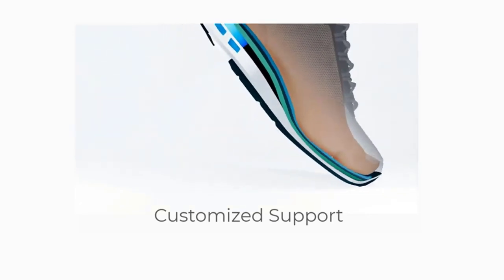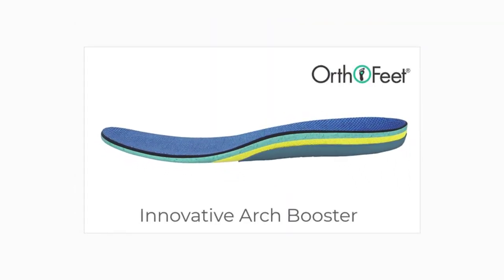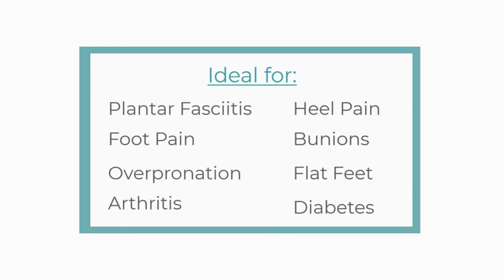OrthoFit's foot and heel pain relief orthotic insoles help you take control of your foot and heel pain. Available in multiple sizes and widths, our orthotic insoles include a unique combination of arches, cushioning layers, and anatomical support to relieve pressure on your foot. Thank you for watching this video.